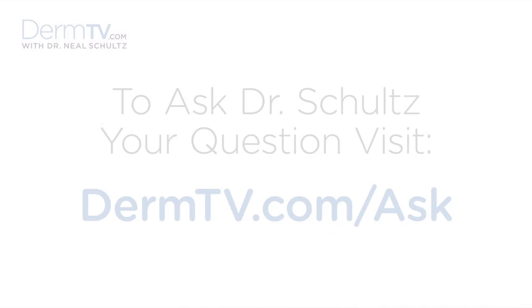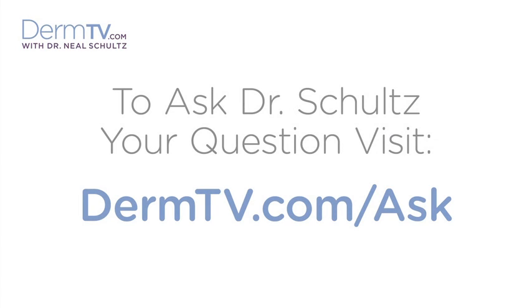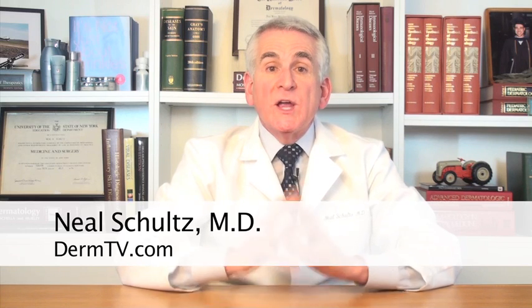Hello, I'm Dr. Neal Schultz and welcome to DermTV. Unwanted facial hair is usually much more of a problem for women than it is for men. The two most common ways of permanently removing unwanted hair, regardless of where it is on the body, is laser hair removal and electrolysis.